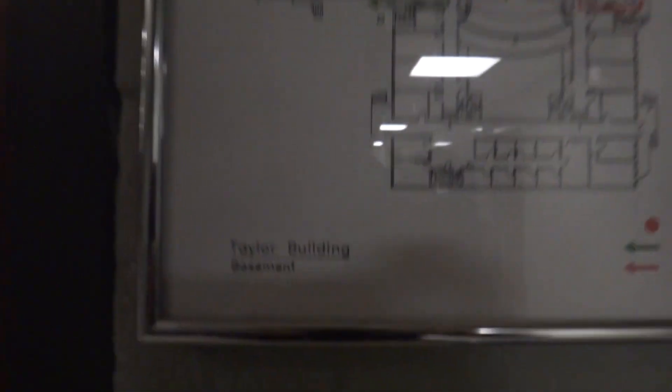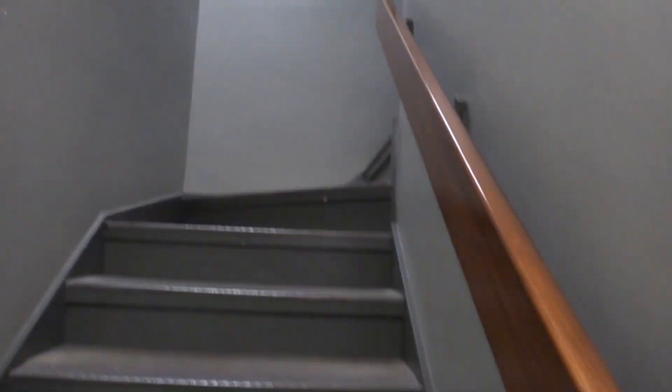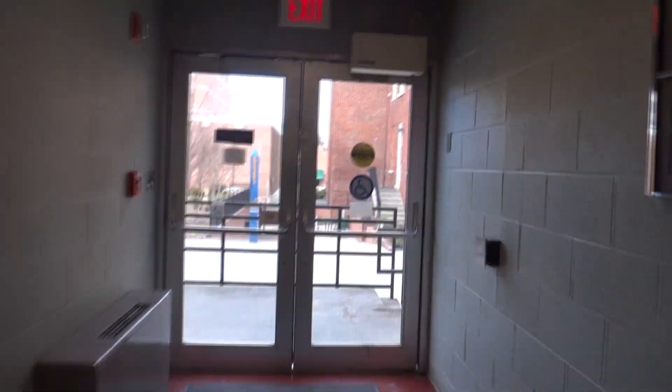Take a look at this building — it's the Taylor Building. Very interesting setup. What's within here? Stairs. There's some more stairs. Of course, we have to see the elevator. But guess where this building's elevator is? That's right — it's outside.